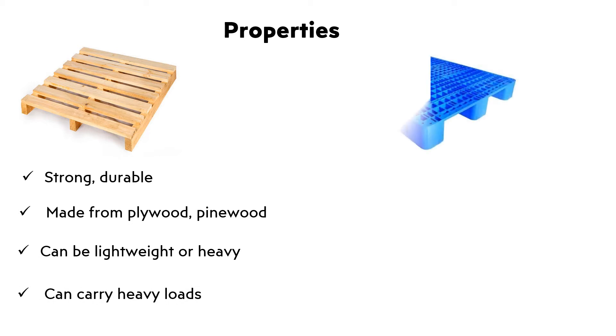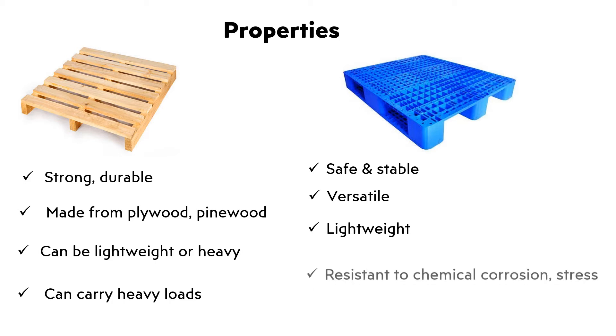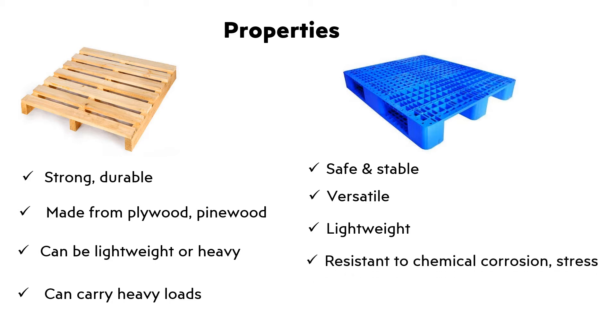Plastic Palette: Safe and stable, versatile, lightweight. Resistant to chemical corrosion, stress, shock and humidity. Can be sanitized.